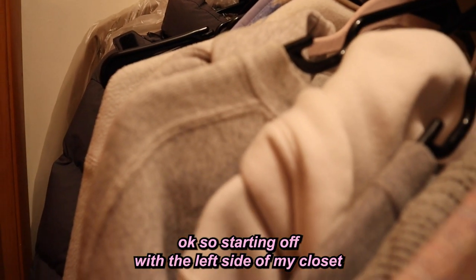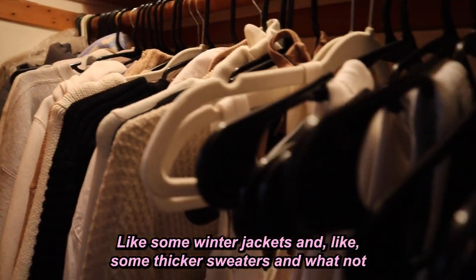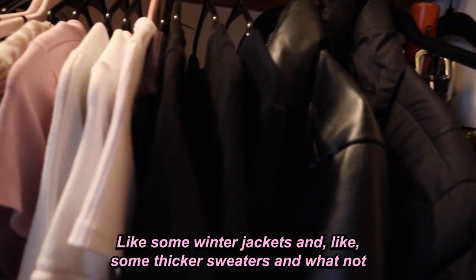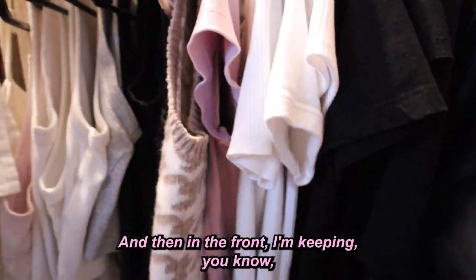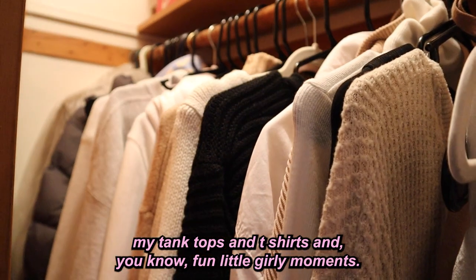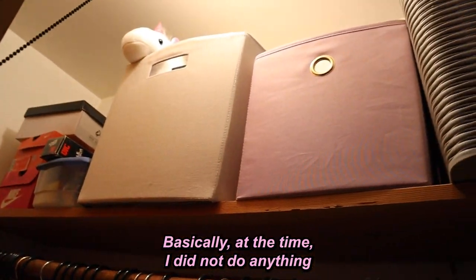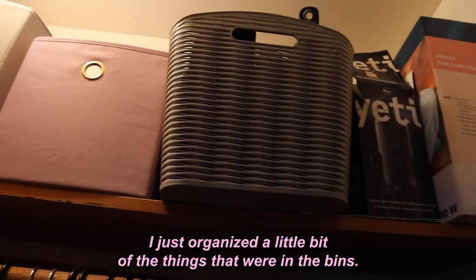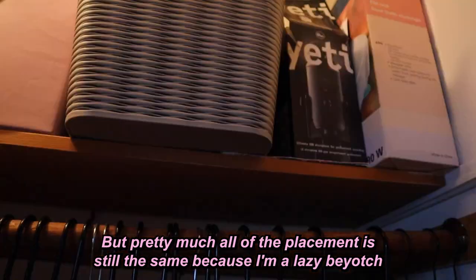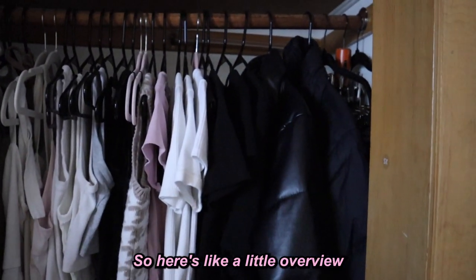Now for the final reveal! On the left side of my closet I keep things I don't reach for often — winter jackets and thicker sweaters. In the front I have my tank tops, t-shirts, and fun girly pieces. At the top I didn't change much, just organized the bins a little. The placement is basically the same because I'm lazy, but here's a little overview.